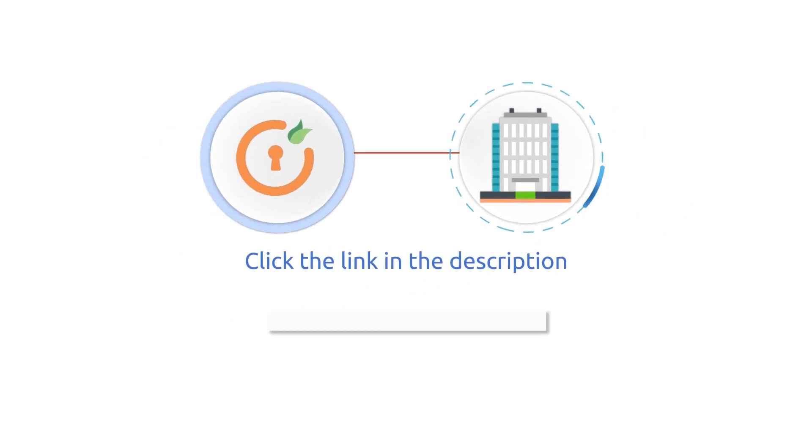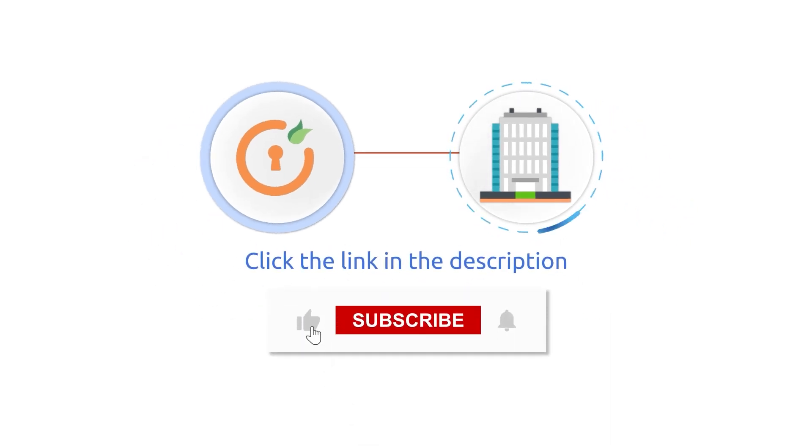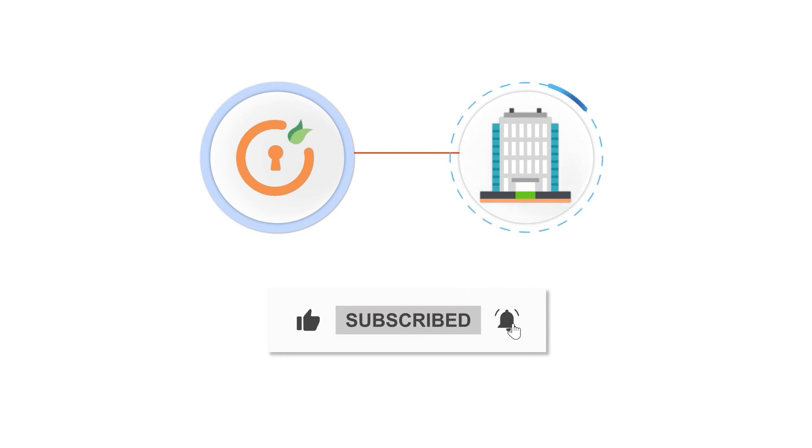To know more, click the link in the description. Thank you for watching this video — please subscribe to our channel and click on the bell icon to receive future notifications on more such videos from MiniOrange.